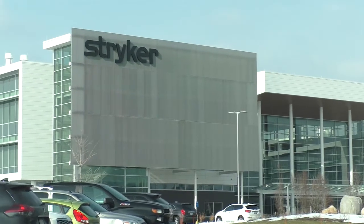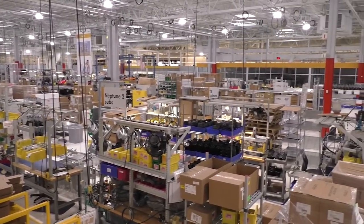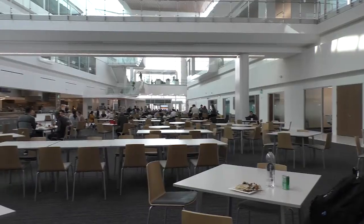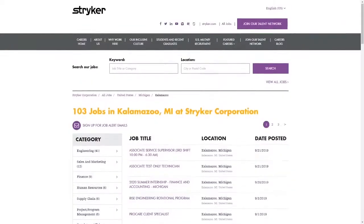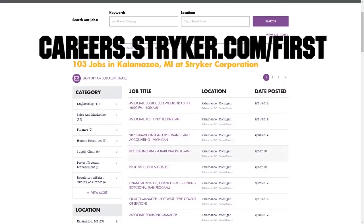We also want to give a big shout out to our friends at Stryker for sponsoring this video. I just visited their global headquarters in Kalamazoo, Michigan, and wow — this leading medical manufacturer has state-of-the-art workplaces, provides top pay, and even has a housing stipend for their interns. Learn more about how Stryker supports their employees who are in FIRST by going to careers.stryker.com/first.